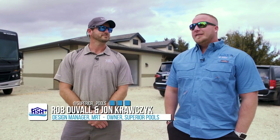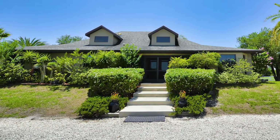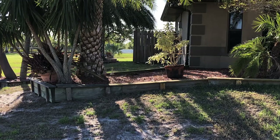We got Rob here with MRT. We refer most of our jobs to his company and they come in after the fact and do this beautiful landscaping. You know the front of that house was a mess. The previous owner had landscape timbers pretty much to hold the beds in because the house was built up so much.